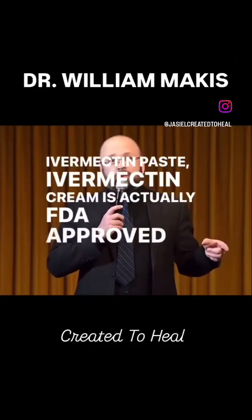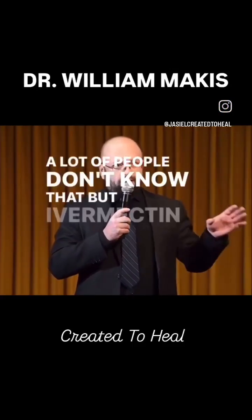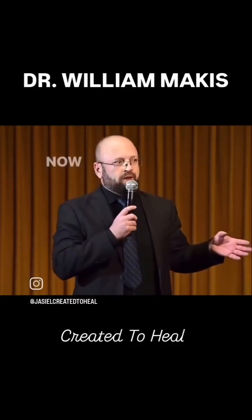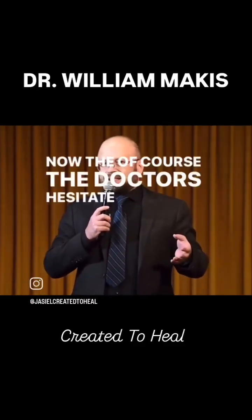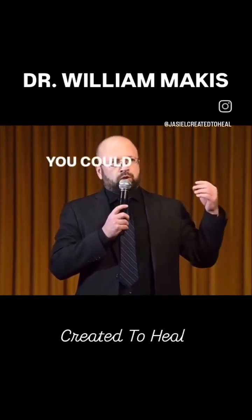Ivermectin cream is actually FDA approved for the treatment of rosacea. A lot of people don't know that, but Ivermectin cream is actually FDA approved. Your dermatologist can prescribe it. Now of course, the doctors hesitate to prescribe it, but it's a 1% Ivermectin cream that you can use to treat rosacea.